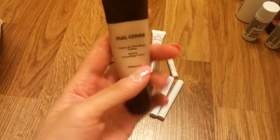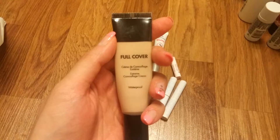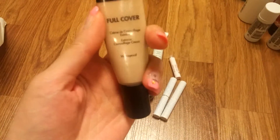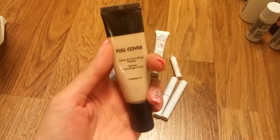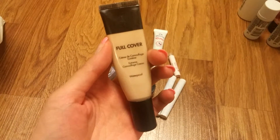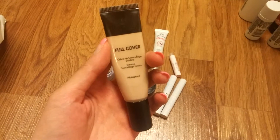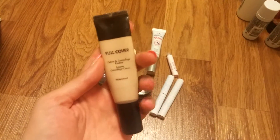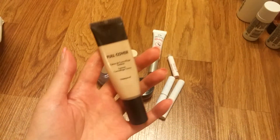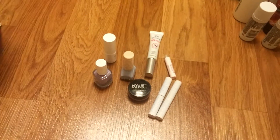Another one I finished is Makeup Forever's Full Cover Concealer, I think in number four. It is very heavy coverage and will cover everything on your face, but it's kind of dry for under eye circles so I wouldn't recommend using it under eyes. For blemishes, perfect. I would repurchase it once I finish with my other concealers.